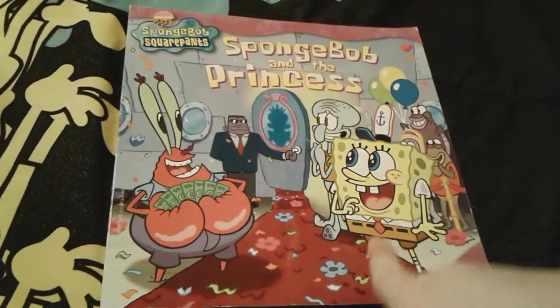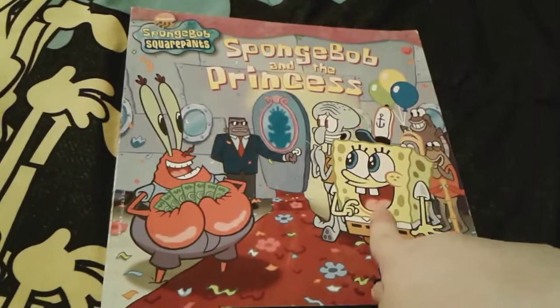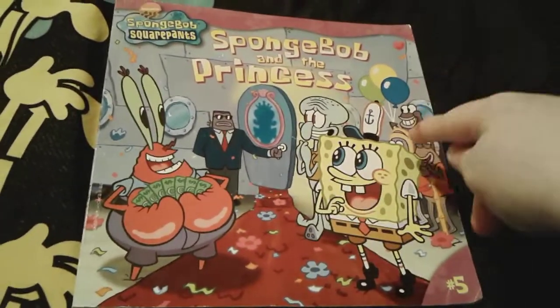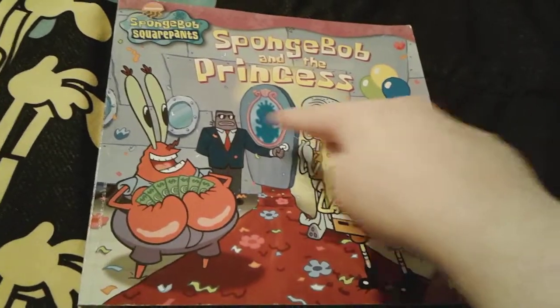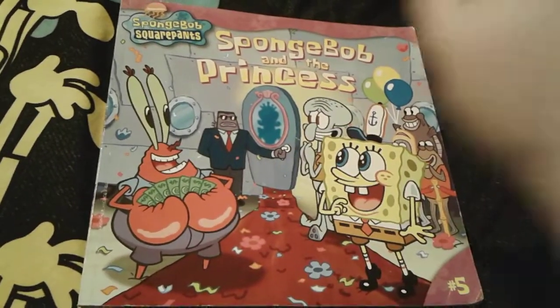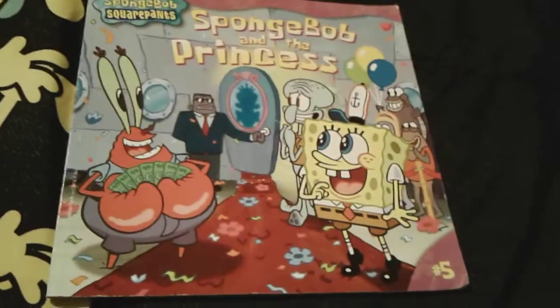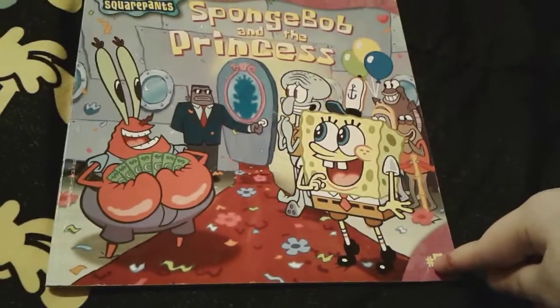So as you can see on the front cover, there's super adorable little Spongebob right there, and he's really excited to see the princess, along with everyone else, like those fish and Squidward and Mr. Krabs. And that guy right there actually looks like one of the princess's guards, and this book is actually number five.